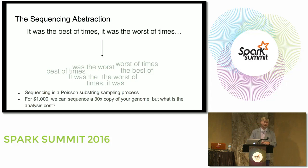The way to think of this is that your genome looks more or less like a very long string — 3.2 billion bases long. The sequencing process itself is more or less a Poisson substring sampling process. We're talking about Illumina data, so it's fixed-length reads, generated at a Poisson distribution where the constant is determined by the depth of sequencing. When we talk about the $1,000 genome, we mean that for $1,000 we can get 30 reads at every site in your genome.